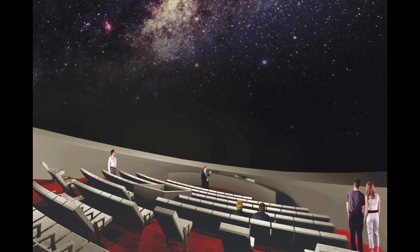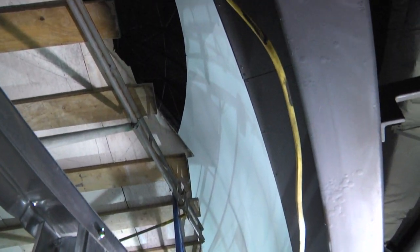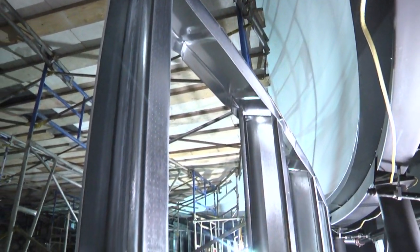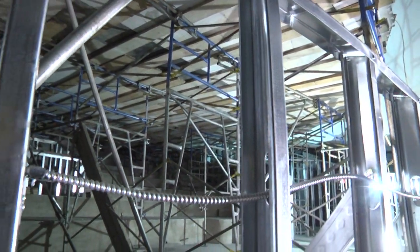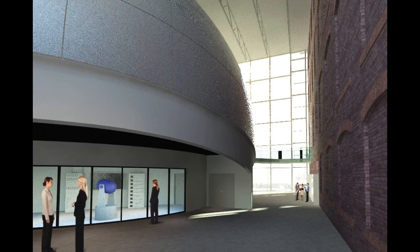Another notable addition to the museum will be the Digital Dome Planetarium and Theater. The completely immersive environment will provide educational yet fun programs on things like astronomy and history. The 55-foot dome-shaped projection screen will allow people to feel like they are actually watching the night sky or touring the Egyptian pyramids.